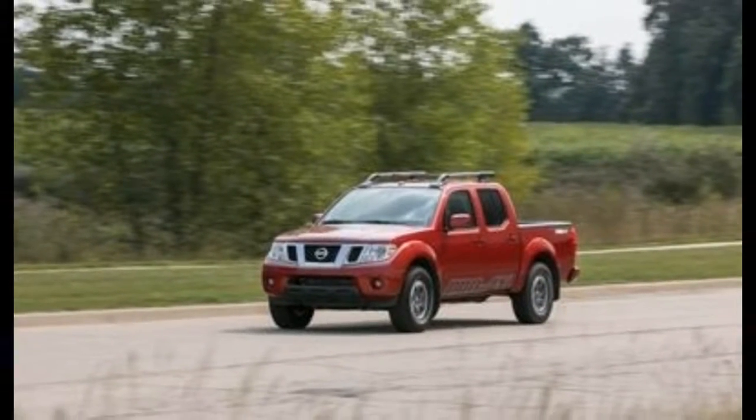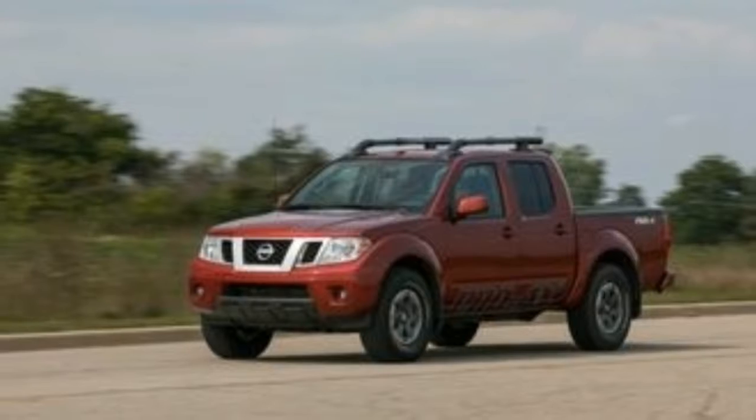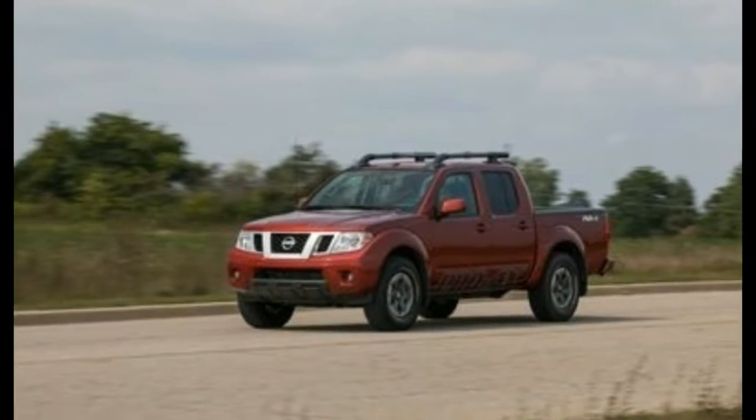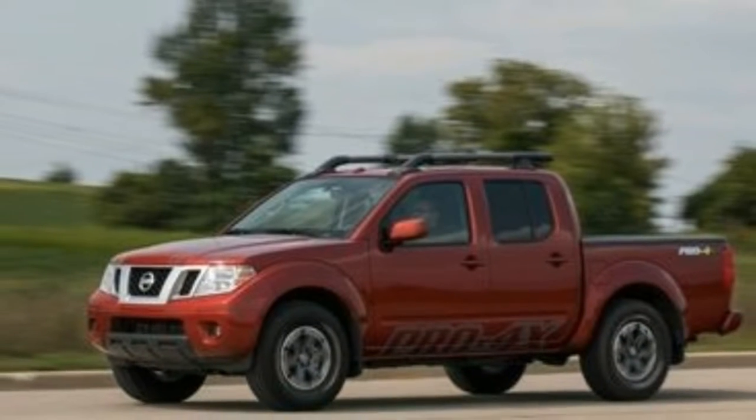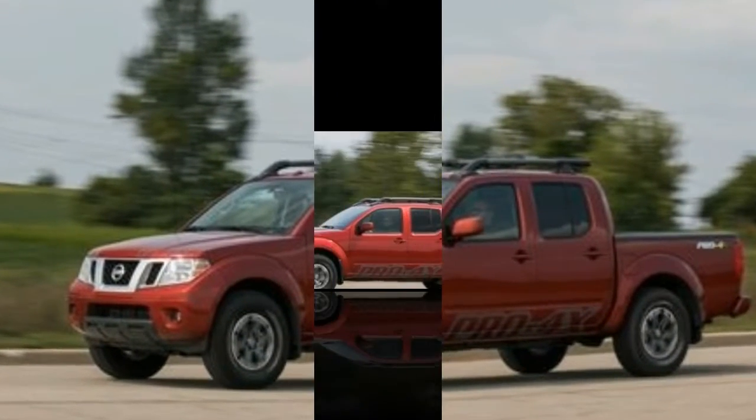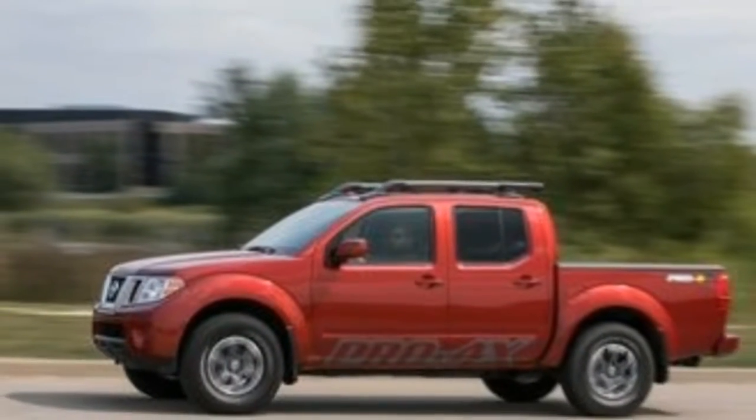The Nissan is motivated by either a 152-horsepower inline-four or a 261-horsepower V6. A 5-speed manual transmission is standard, 6-speed with the V6, and a 5-speed automatic is optional.